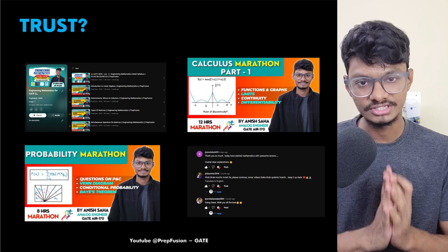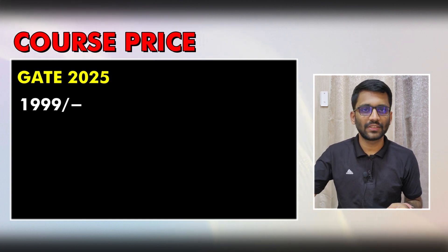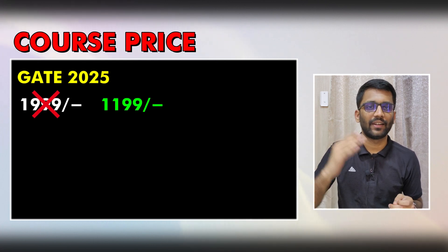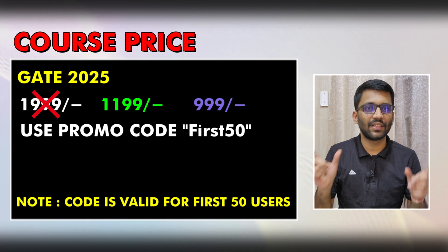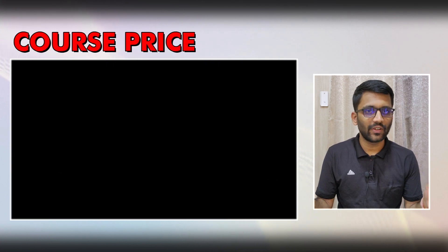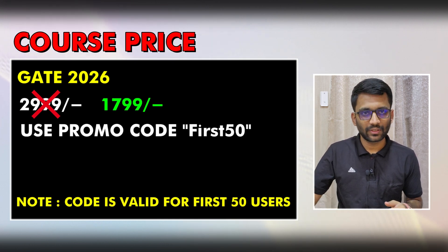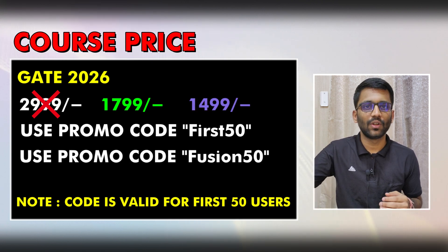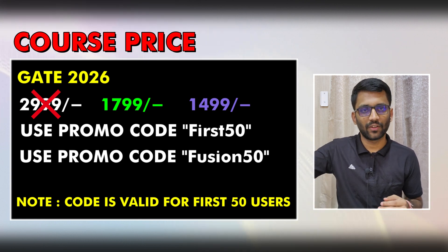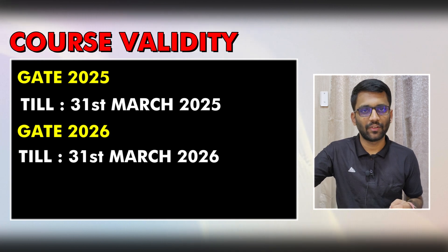Let's discuss the course price. We have two plans — Gate 2025 and Gate 2026. For Gate 2025, the actual price is ₹1,999, but for the first 50 students there is a 40% discount bringing it to ₹1,199 using promo code 'First50'. Existing paid students can use code 'Fusion50' for ₹999. For Gate 2026, the actual price is ₹2,999, reduced to ₹1,799 with 'First50', or ₹1,499 for existing students using 'Fusion50'. Course validity matches the respective GATE year.